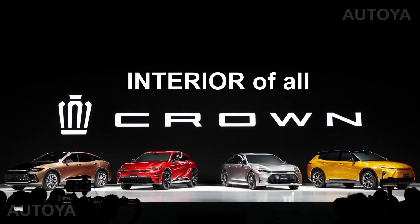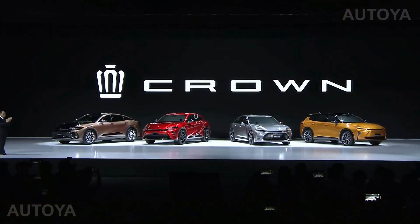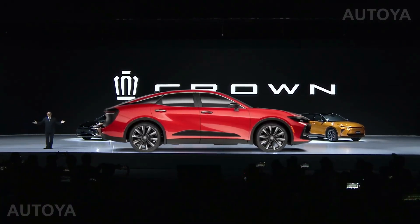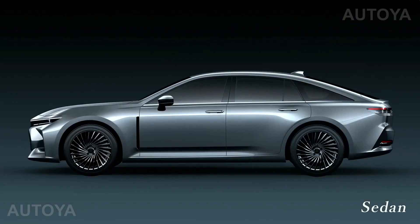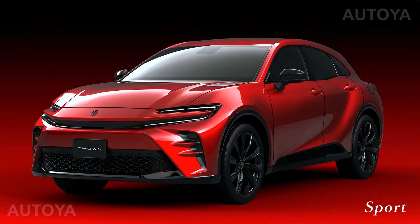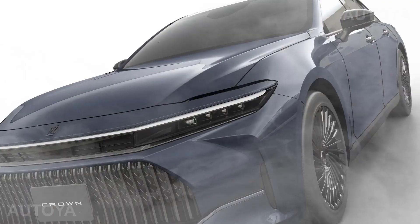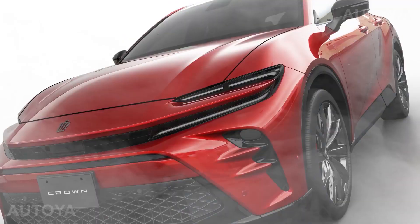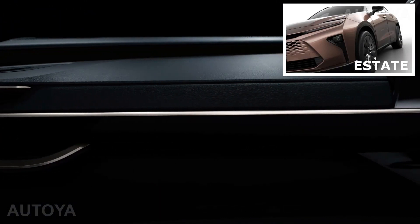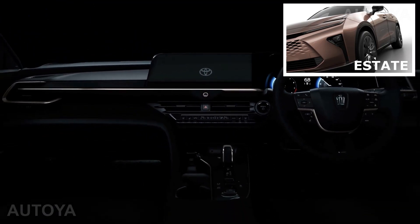Toyota's upcoming Crown lineup is set to include four new models, including a hydrogen fuel cell car, two plug-in hybrid models, and a new raised sedan body style dubbed the crossover type. The models are expected to roll out this fall, with the sedan and sport versions featuring both fuel cell and hybrid powertrains becoming available first. The Crown lineup is replacing the Avalon hybrid sedan in Toyota's lineup, and it promises to be wider and longer than the previous model while lowering the height by around three inches.